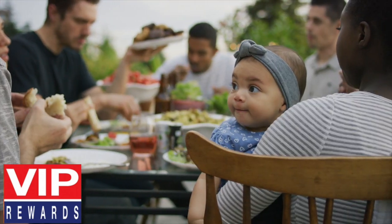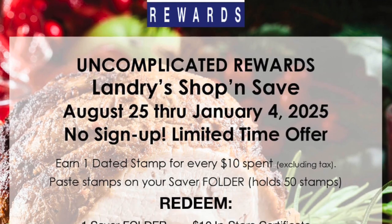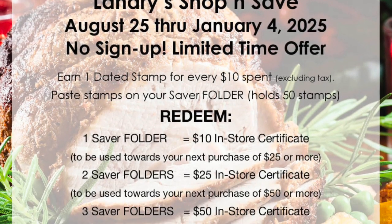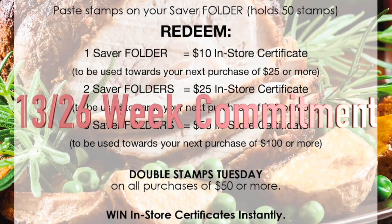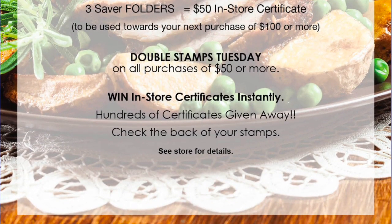As a result, VIP Rewards can be used as a standalone program or can complement your existing marketing strategy, such as a digital coupon app. VIP is used in 26-week increments.